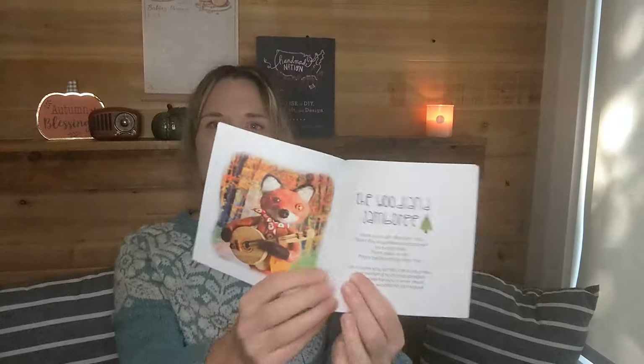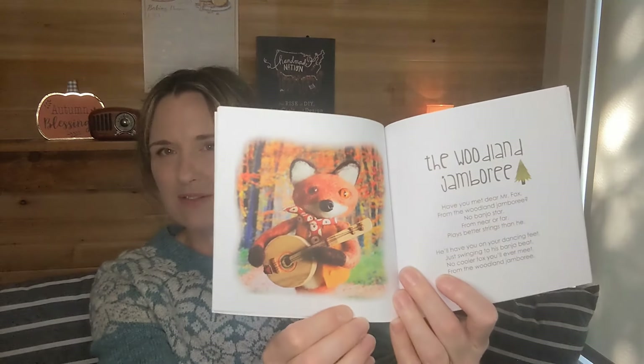I decided back then that I would turn those characters into a book. So I wrote this little book called Woodland Rhymes, which I self-published. It's a book of nursery rhymes for babies or children, and each little nursery rhyme has a needle felted character to go along with it.